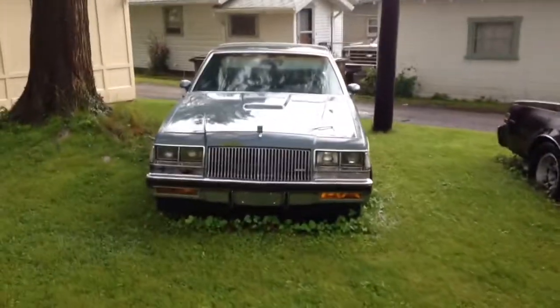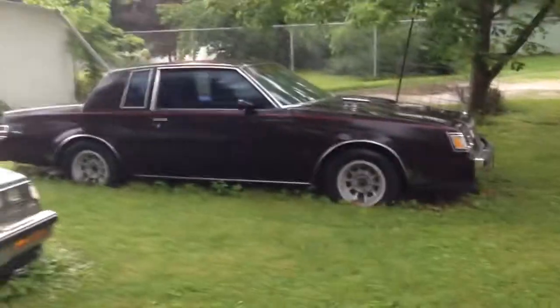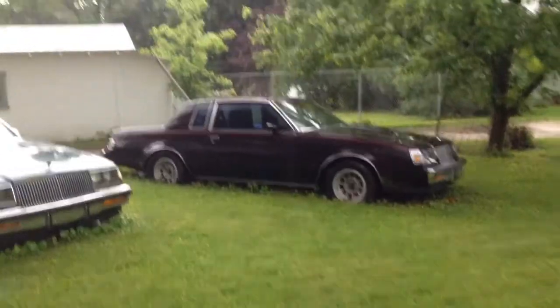There's the 87 Regal T Limited — that's my dad's. Both of these cars are going to be rebuilt as well. Mine's a very rare dark rosewood color combination.